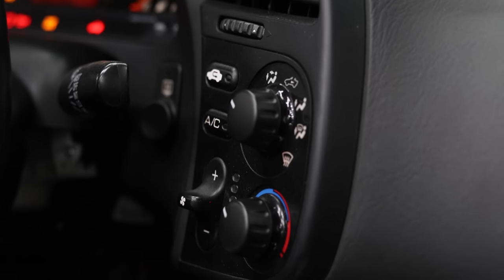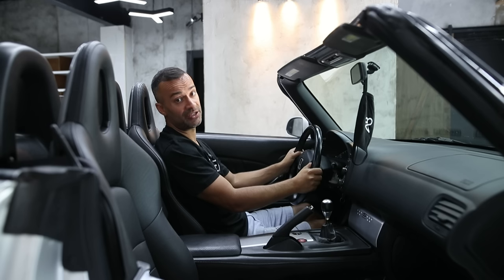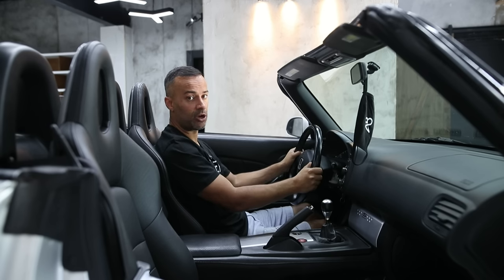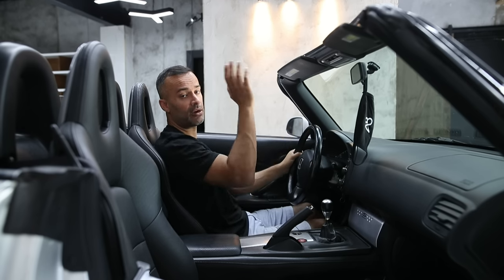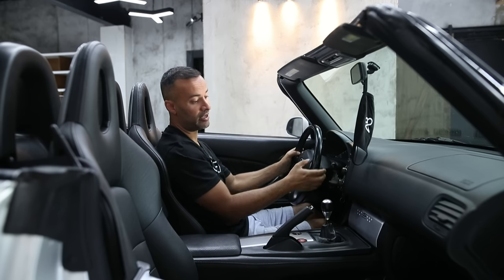This car does have cruise control, and I guarantee that's a North American thing. Honda also made a special AP2 variant called the Club Racer which gives you a full hard top but removes air conditioning and the radio, making it a little bit lighter.